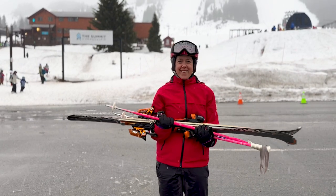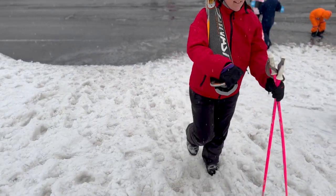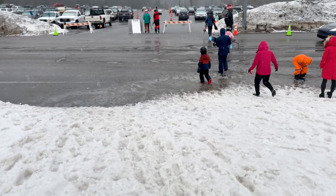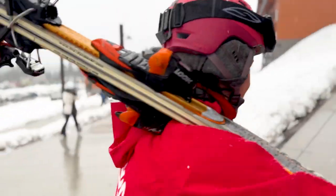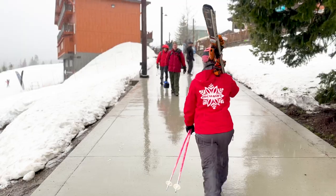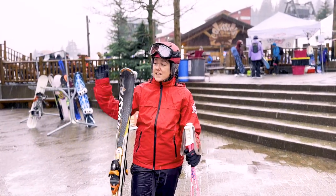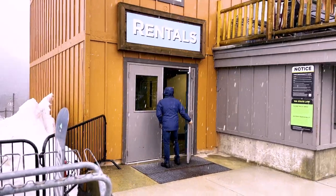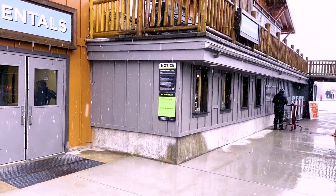All right, let's go. We made it up the hill to the courtyard. On this side we've got the rental shop, where you can head to pick up any equipment that you pre-rented, like your skis or polo boots, whatever you need.